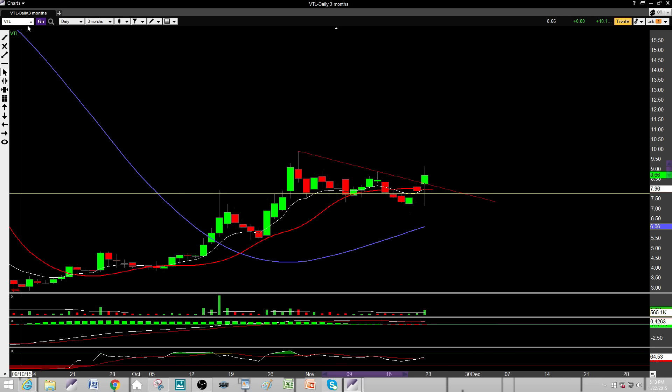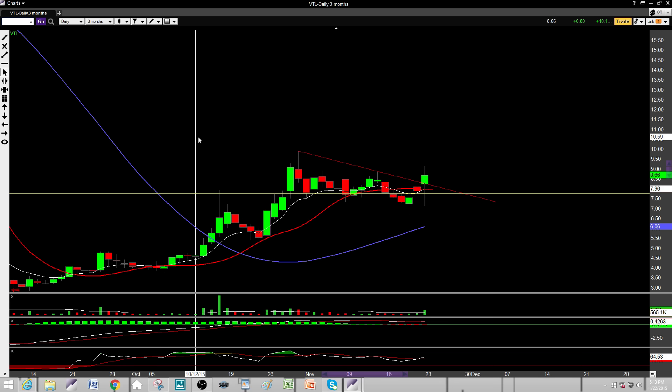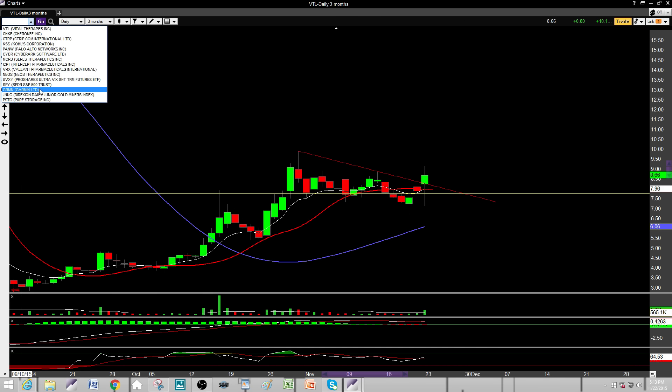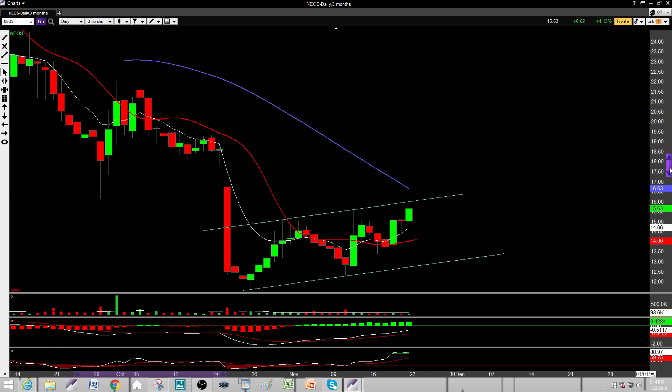VTL — I'm bullish on this one. I like that flag breakout over there. I'd like to see a pullback maybe to about 7.95 to 8 dollars somewhere in there, and then I'd be bullish on VTL. My price target would probably be around 10 to 11, somewhere in there.